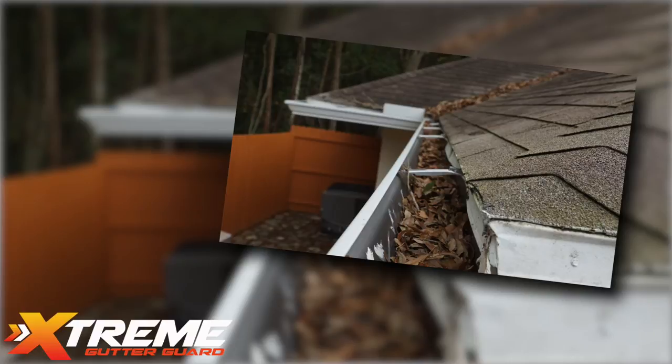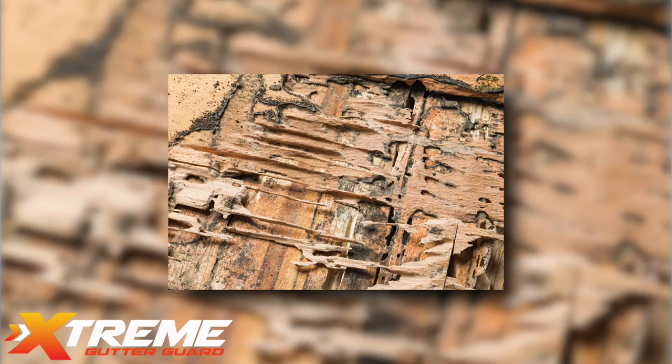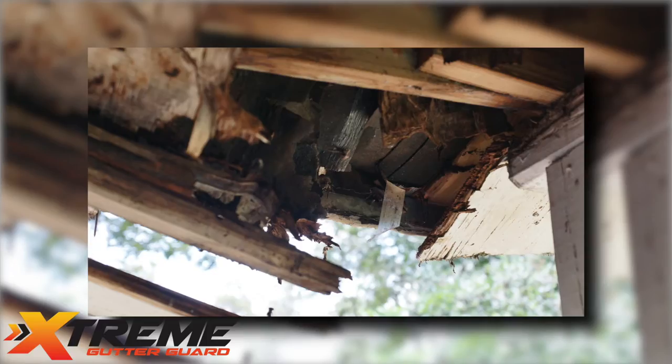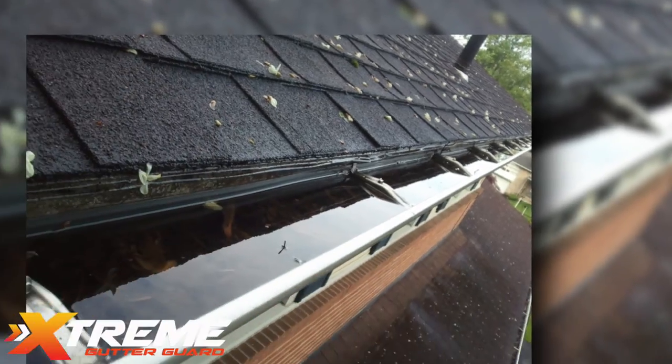Gutters left unprotected can be the cause of unforeseen thousands spent on home repairs and pest control such as termite infestations. Why? Unprotected gutters will clog, and clogged gutters will fail. Period.